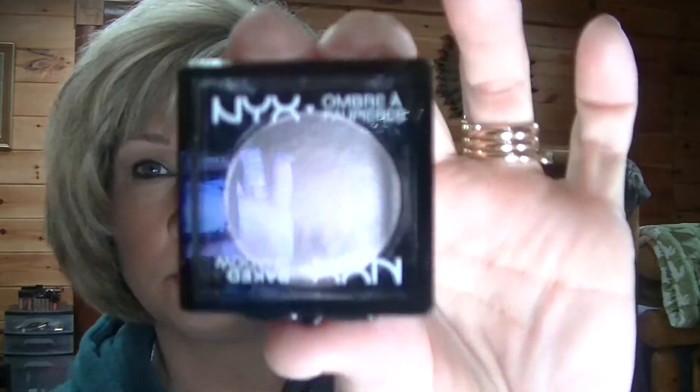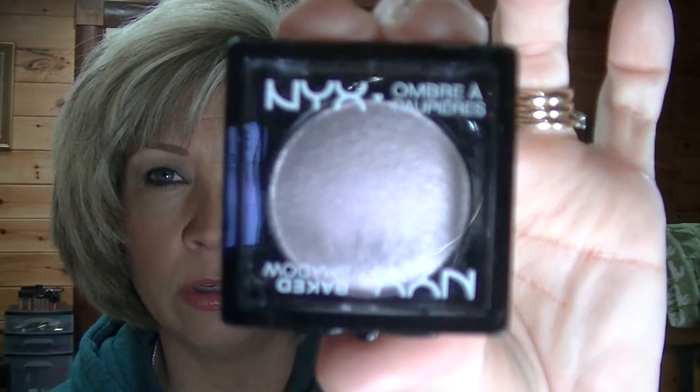It's like a taupey mauve color. The next color that I purchased is called White Noise. I just thought that this color would look good on the inner tear duct area because it's a real pearly white.